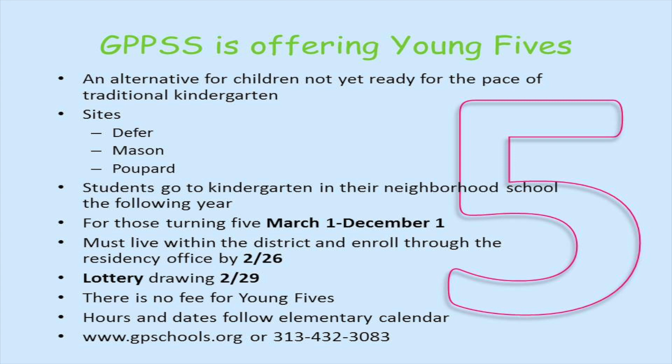Eligibility is determined by birth date. Your child must turn five between March 1st and December 1st of that year. Families that live within the district may apply to one of the identified schools offering Young Fives. You enroll through the district's residency office by February 26th. If needed, a lottery drawing for the program will be held on February 29th. There is no fee for Young Fives and the hours and dates follow the elementary calendar.